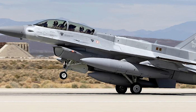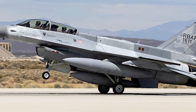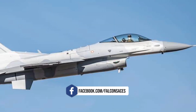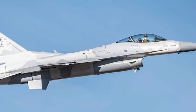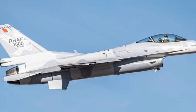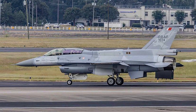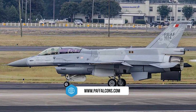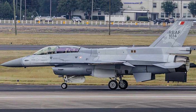The F-16 Block 70 incorporates multiple structural and avionics upgrades, extending its service life to 12,000 hours. The aircraft features the APG-83 radar, enhanced mission computers, and updated weapons integration capabilities. Viper Shield is the baseline electronic warfare system for the Block 70, ensuring enhanced defensive capabilities against evolving threats. The platform remains in active production with multiple nations placing orders to modernize their fighter fleets.